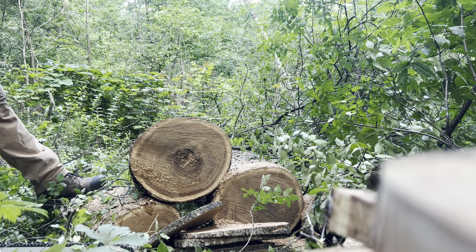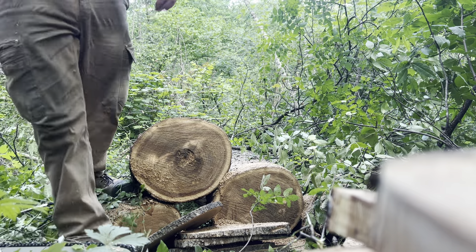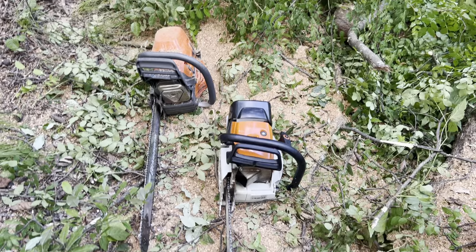The 585 is definitely a way smoother saw. The 661 sounds faster, but I guess I'll see.